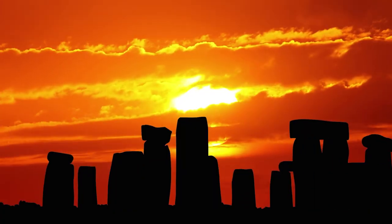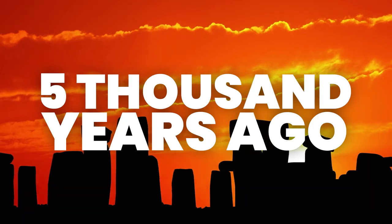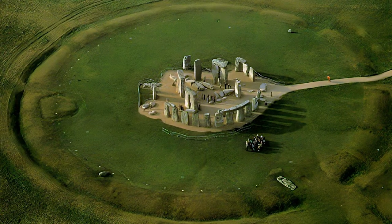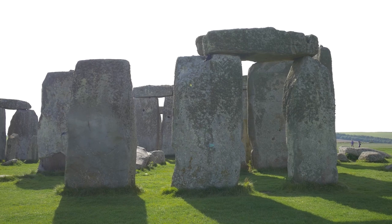The original Stonehenge is estimated to have been built around 5,000 years ago, with the stone circle being built in several stages. Primitive tools, possibly made from deer antlers, were used to create the ditch and bank that the stones now stand on, as well as wooden structures, before the larger stones were placed in the ground.